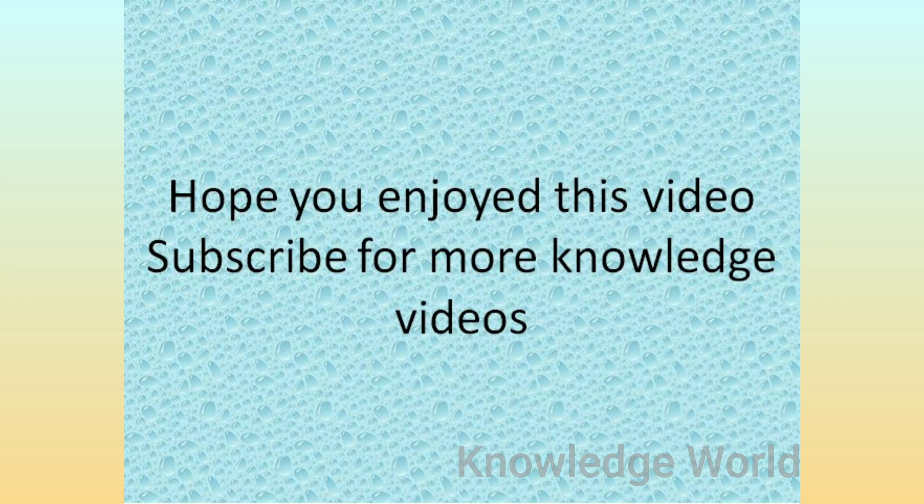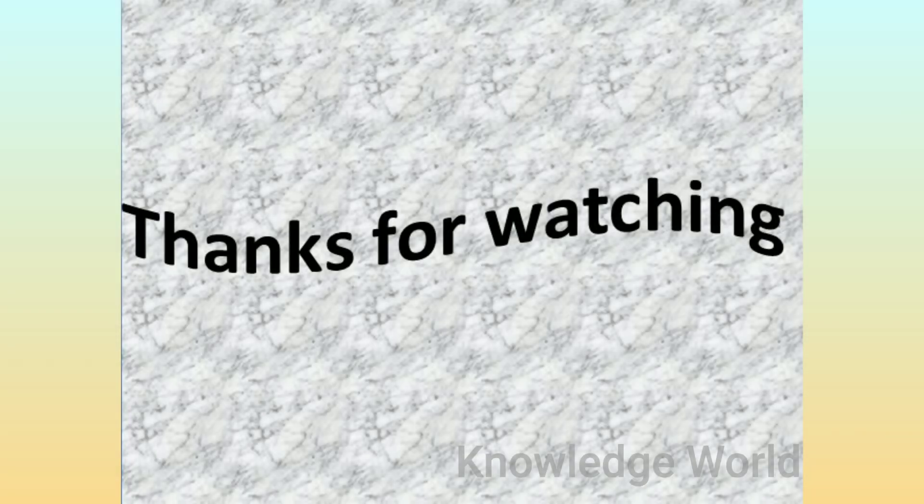Hope you enjoyed this video. Subscribe for more knowledge videos. Thanks for watching.